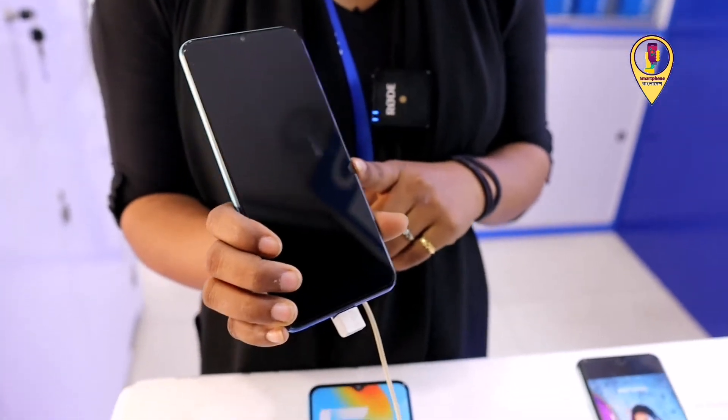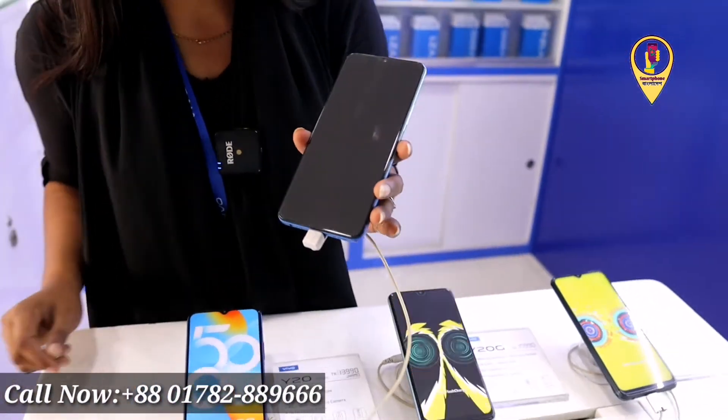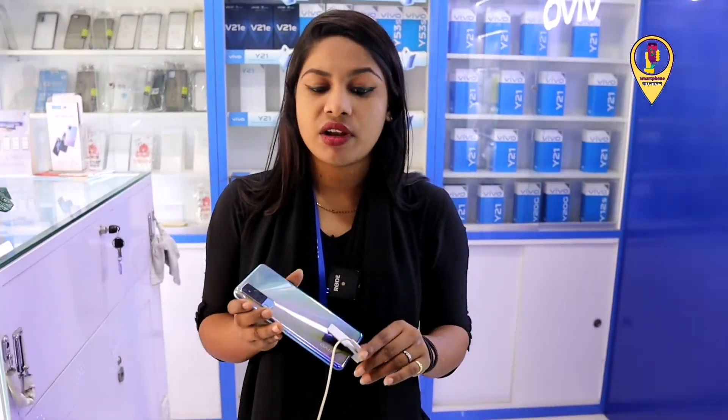The X10 has a battery of 5,000 mAh and 33W charging. It has a flash and two colors available. The price is 29,000.